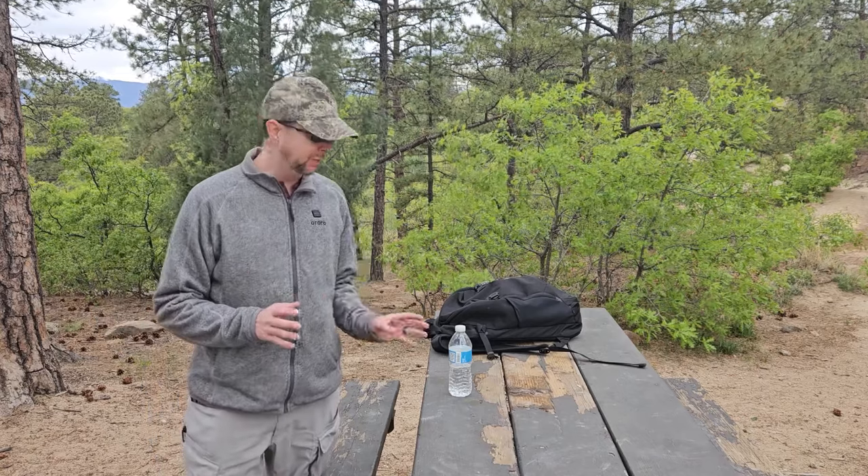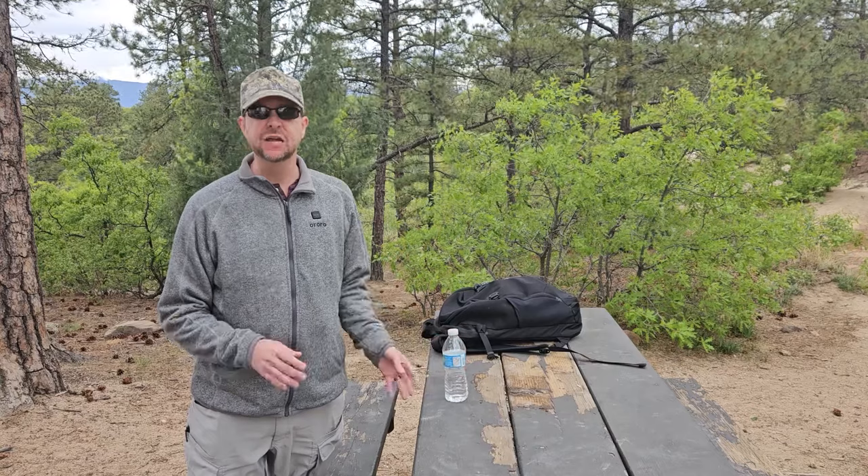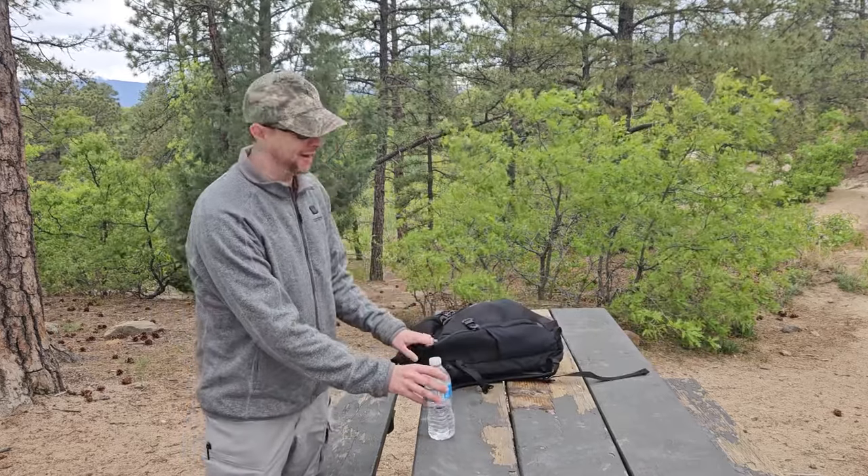The first key to getting home is making sure you have the right gear. A lot of people when they go out for a day hike might bring some water, maybe a light snack, but there are definitely some other things you're going to want to have on you to keep you safe and get you through an unexpected situation. Let's talk about what I have in my day hiking pack here.